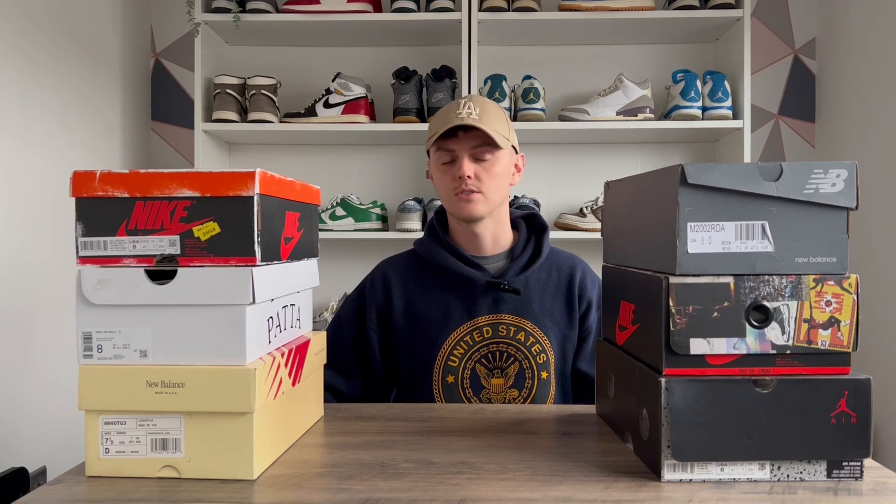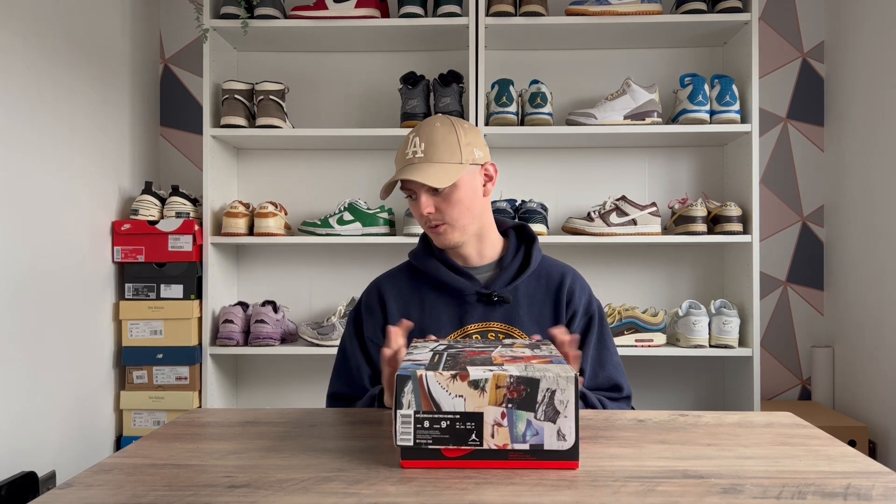Welcome to the channel. For my first video, I thought I'd take you through some of my favorite pickups of 2022 and also some of my favorite releases from this year. Starting off with my favorite pickup for 2022 — I'm sure most of you know what box this is. This is a pair I've wanted for a very long time since they came out in 2018. I personally think they are one of the best Jordan Ones of all time — one of the cleanest and most iconic colorways, and I think they've stood the test of time.